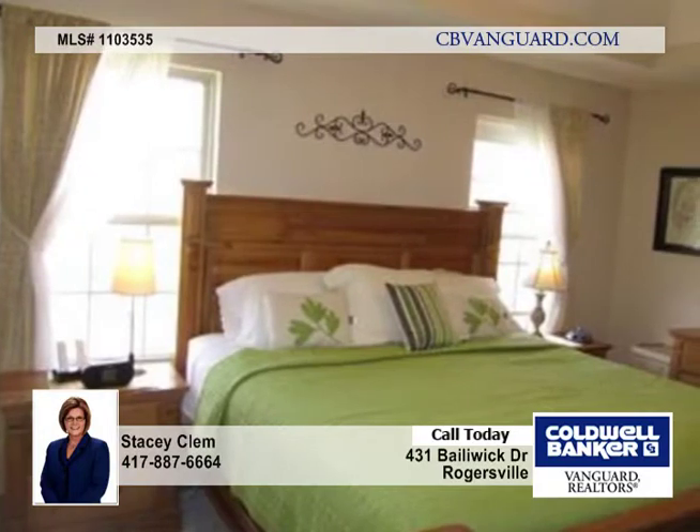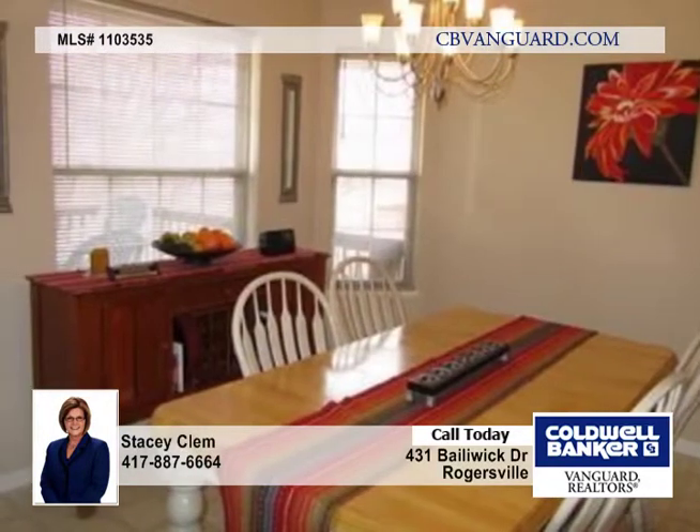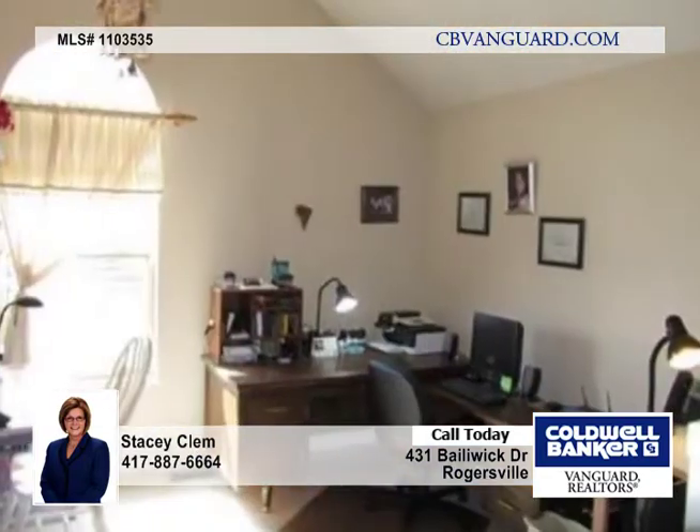The great finished basement has a large family room area that's carpeted, and the spacious recreational area has ceramic tile, as well as two bedrooms — one has no window — with a full bath in between.